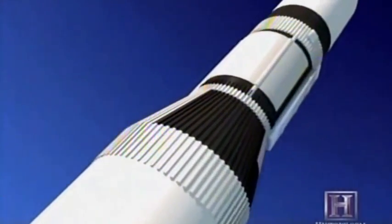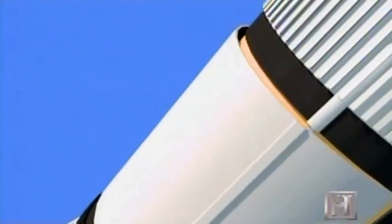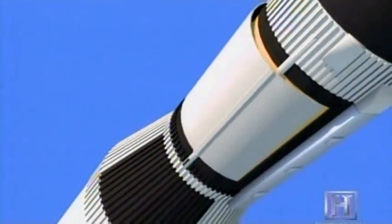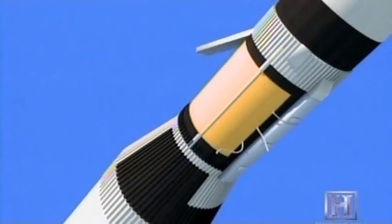A gap of less than half a centimeter between Skylab's thermal heat shield and the body of the space station allowed a pocket of air to form underneath. The resulting pressure snapped the three aluminum tension straps that held the shield of the spacecraft, causing it to rip away.